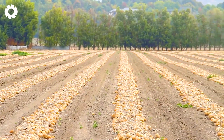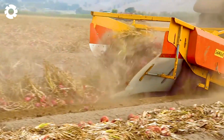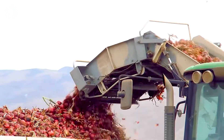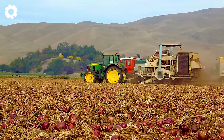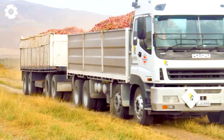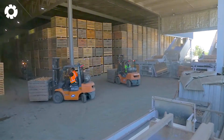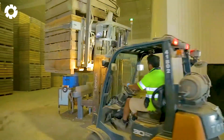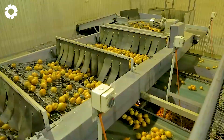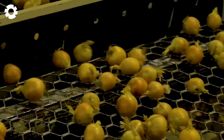After harvesting, the onions are immediately transported to the processing plant, where a series of preparation steps take place before they reach consumers. The first step is cleaning, as the freshly harvested onions are still covered in soil and need to be thoroughly washed. Next, advanced machinery equipped with precision sensors sorts the onions by size, color and quality, ensuring that each bulb meets the highest standards before packaging and shipment.